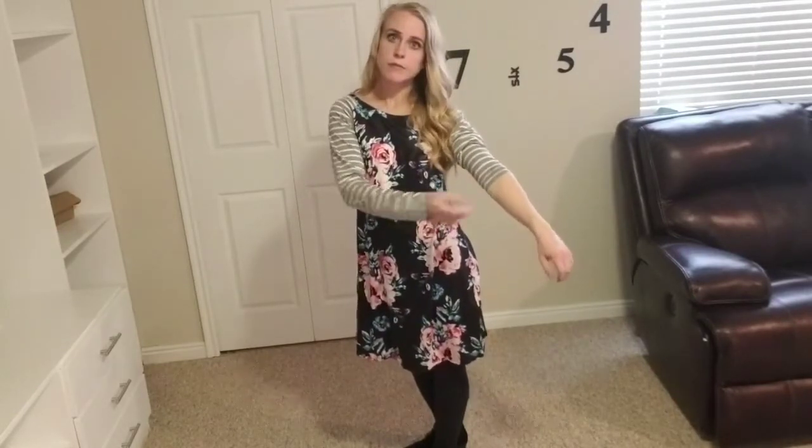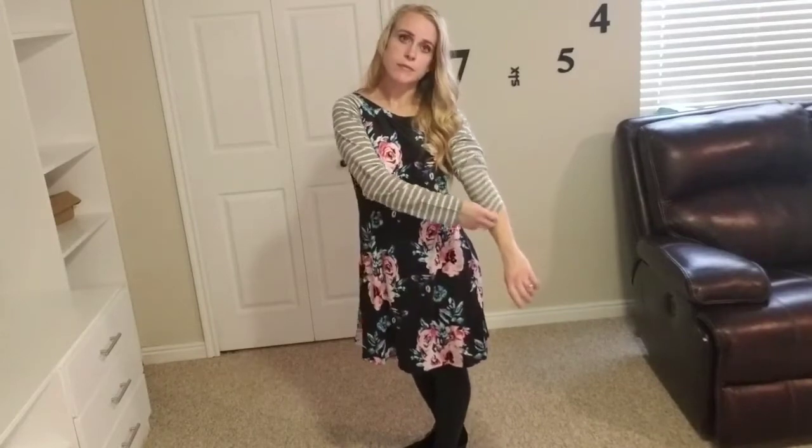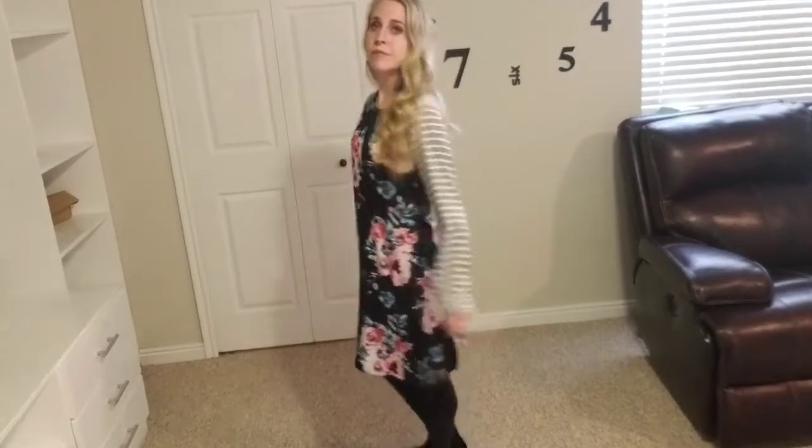I'm wearing a size small and I'm 5'1", and it comes just about my knees. You can see that it's got a nice casual loose fit. The material is really nice — there's some snap and stretch to the sleeves and it's comfortable to roll the sleeves up and down.